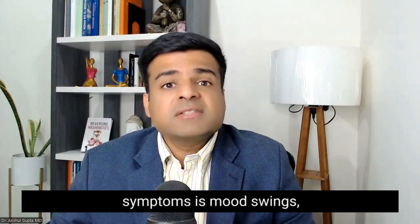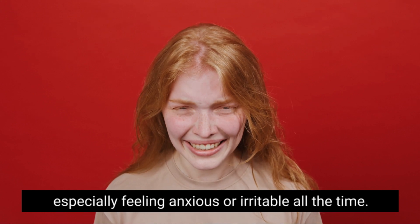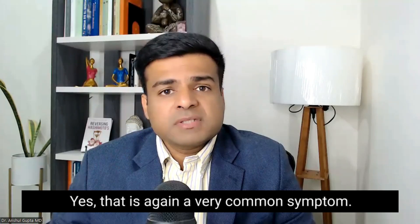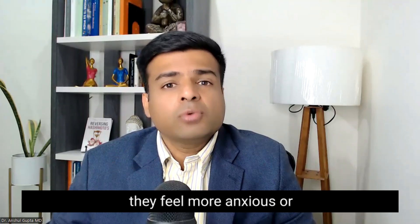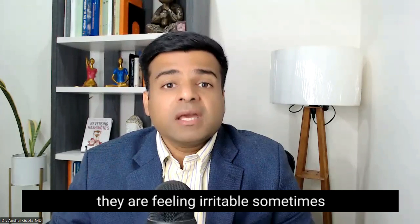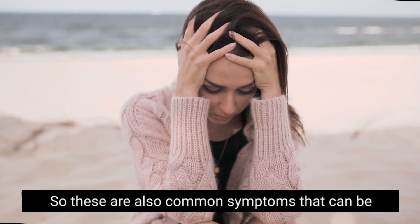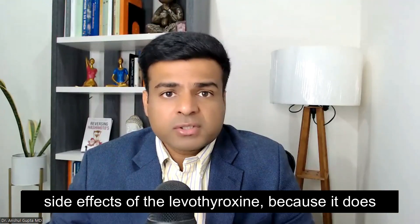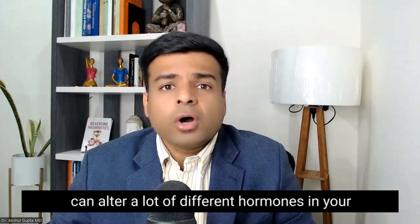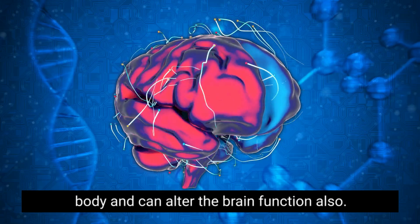The second most common symptom is mood swings, especially feeling anxious or irritable all the time. Yes, that is a very common symptom. A lot of people on thyroid medicines feel more anxious or irritable, and sometimes to the point that they are also feeling depressed. These are also common side effects of Levothyroxine because it can alter many different hormones in your body and can affect brain function as well.